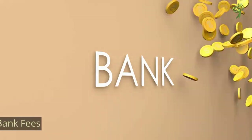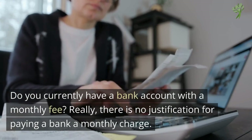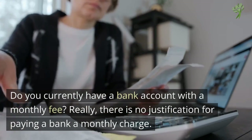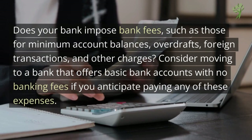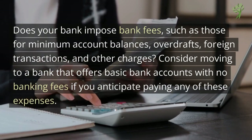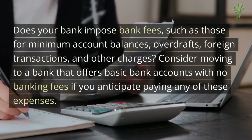Number 11: Bank Fees. Do you currently have a bank account with a monthly fee? There's no justification for paying a bank a monthly charge. Does your bank impose bank fees such as those for minimum account balances, overdrafts, foreign transactions, and other charges? Consider moving to a bank that offers basic bank accounts with no banking fees if you anticipate paying any of these expenses.